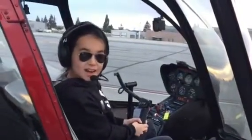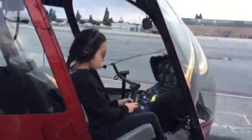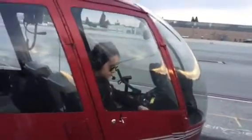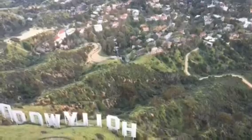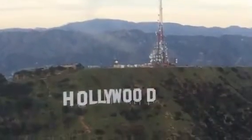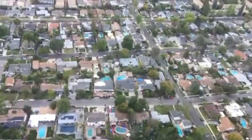The helicopter is there. Now we are going to fly over Hollywood. Ready for takeoff. Wow, look at those beautiful pictures we made in the helicopter today. As you can see on this picture, nearly every family house has a swimming pool.